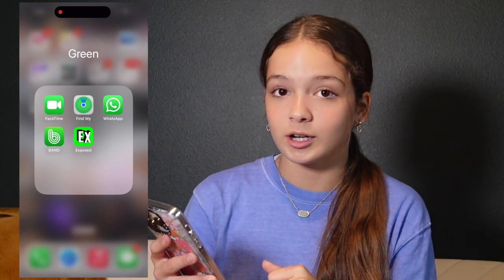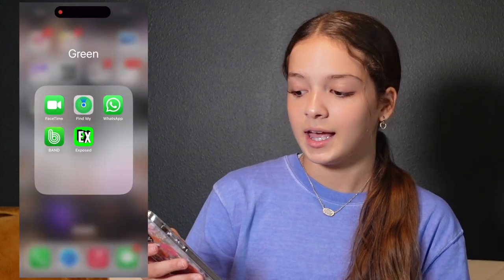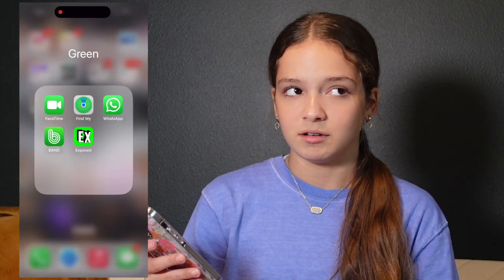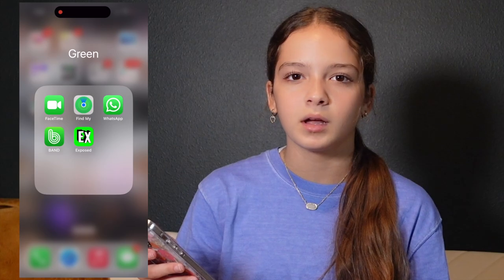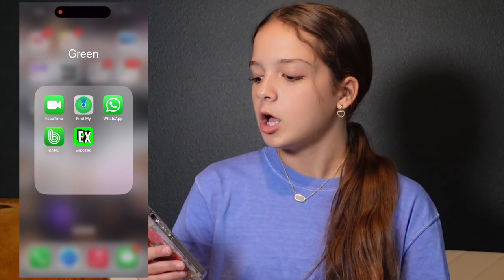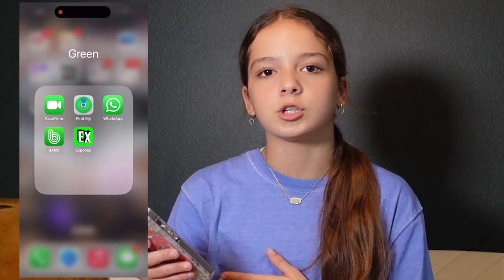In green we have FaceTime — I FaceTime my friends a lot, so if you went into my FaceTime it'd basically be one friend the whole time. Next is Find My; I never use it, it just comes with the phone. Then we have WhatsApp — I got this for when we go on vacation, like on a cruise, where you can't use your phone number without it costing money, so we use WhatsApp to contact each other.